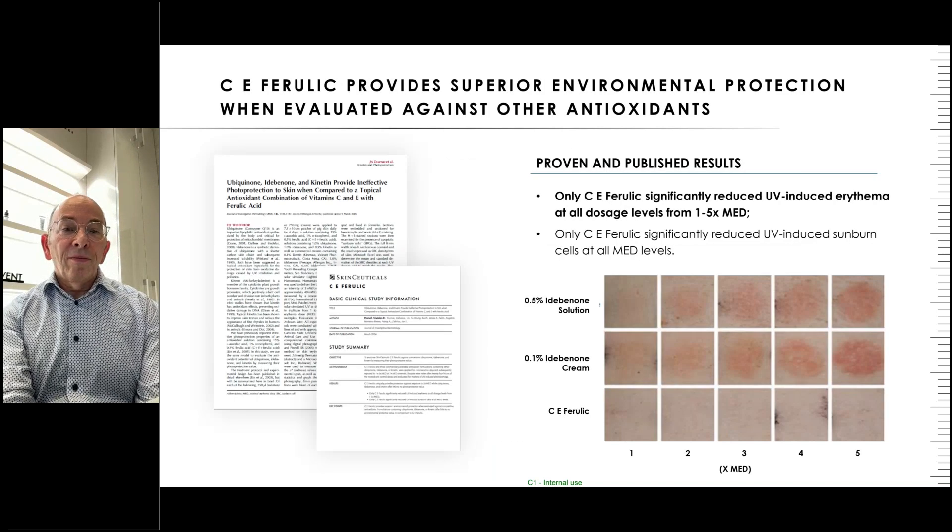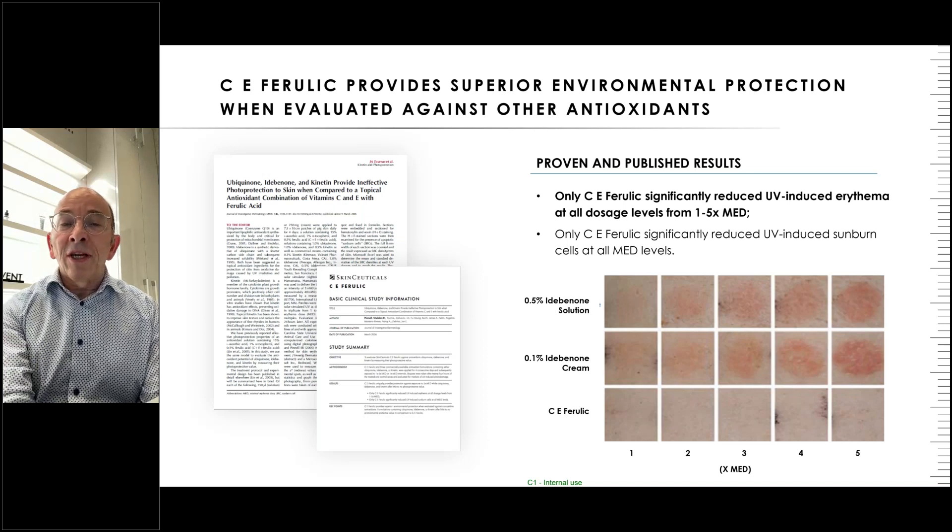Going back about 20 years, Dr. Pinnell compared CE Ferulic not just to other vitamin C formulations but also to idebenone — considered a very good antioxidant, originally a synthetic form of ubiquinone (coenzyme Q10) developed for dementia. Up to five times MED, CE Ferulic performed particularly well, while idebenone did not perform even close. This was in pig skin rather than human subjects, which may account for some differences in MED.